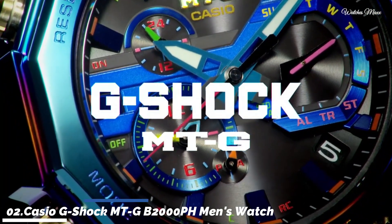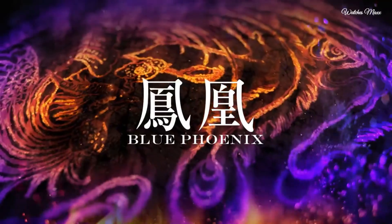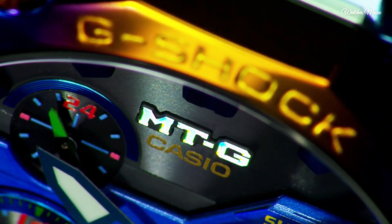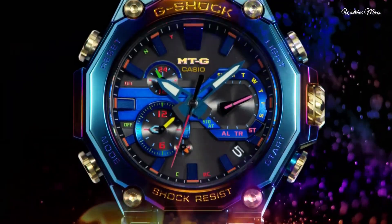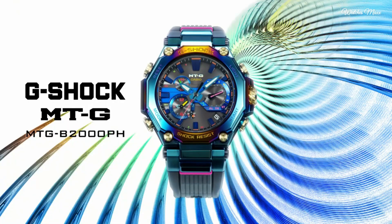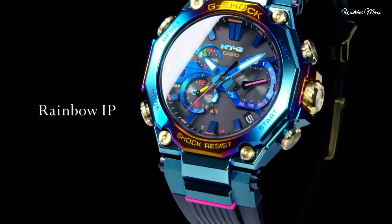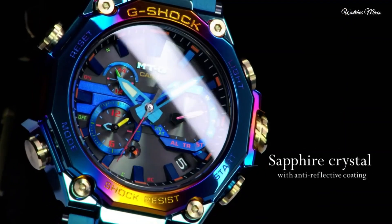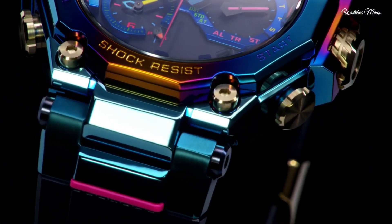Number 2: Casio G-Shock MTGB2000pH men's watch. It is equipped with Japanese solar quartz movement and 5,636 caliber. Polymer, stainless steel, hard coating case of round shape. Case dimensions are 51.5mm in diameter and 15.9mm in thickness. The dial is black and blue. Display type: analog. This timepiece has sapphire anti-reflection coating glass. Polymer band, band color black, water resistance 200 meters.